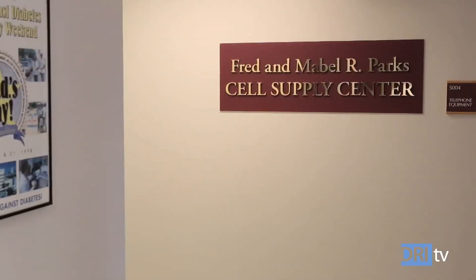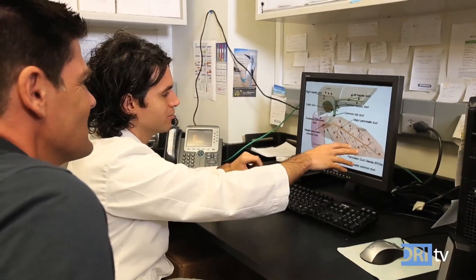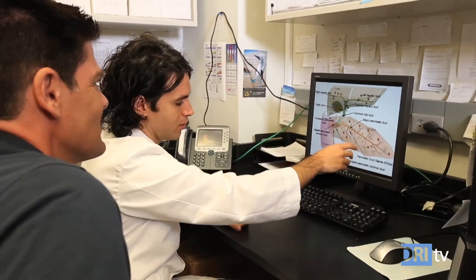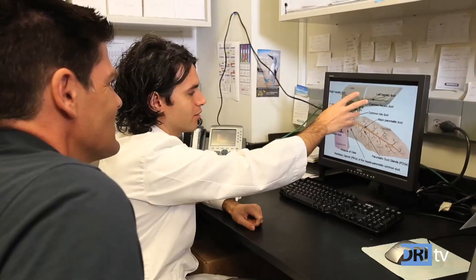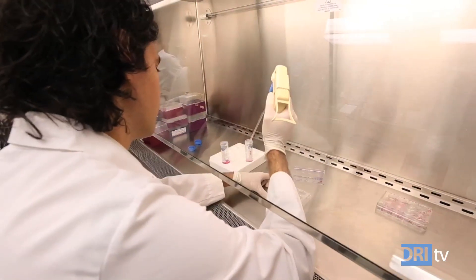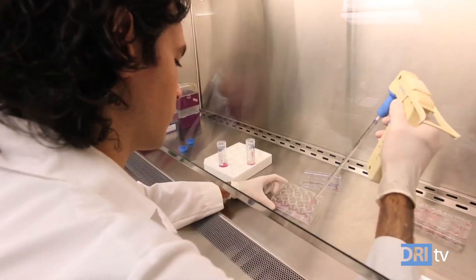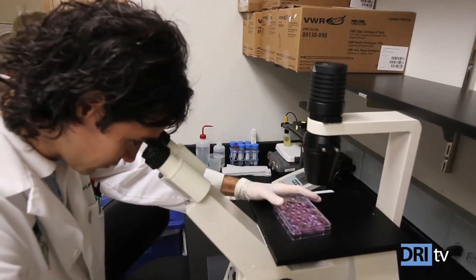In this episode of DRI TV, we're taking a look at one strategy for solving the shortage of insulin-producing cells and bringing the promise of restoring natural insulin production to people like you and me. Dr. Giacomo Lanzoni is passionate about stem cells, but not just any stem cell — only the kind that can be turned into insulin-producing cells.